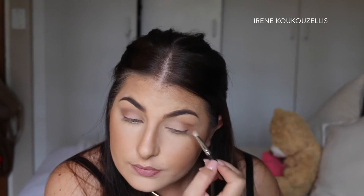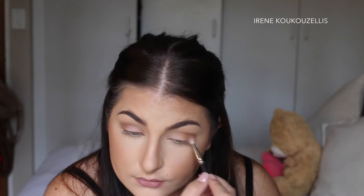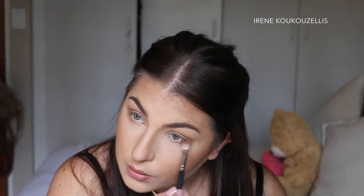I am just putting that into my crease. I'm going to take the same shade and put it under the crease as well, just blending it in.